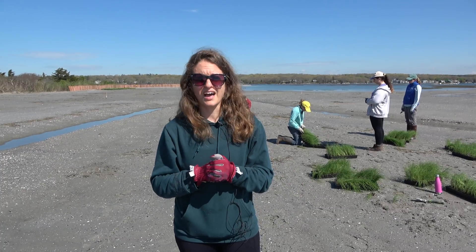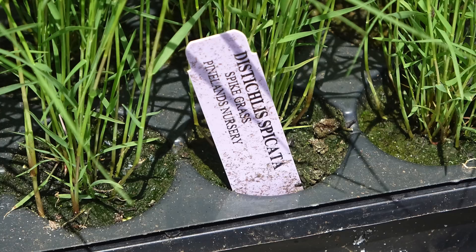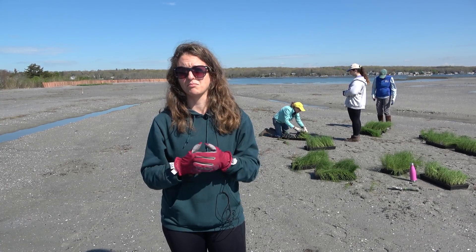You can see the plants behind me. We're starting in this section of the marsh planting switchgrass. That's what we'll be doing today, and there'll be volunteers over the next few days planting about 1,700 plants across the marsh.